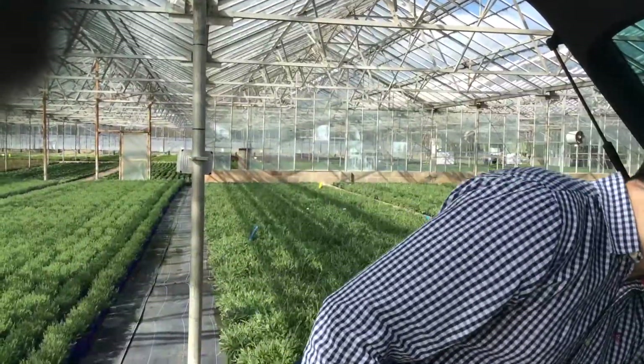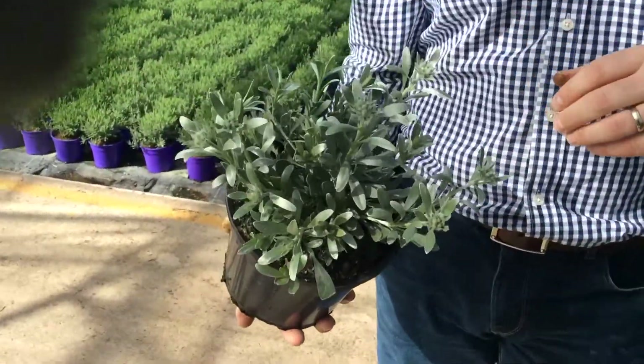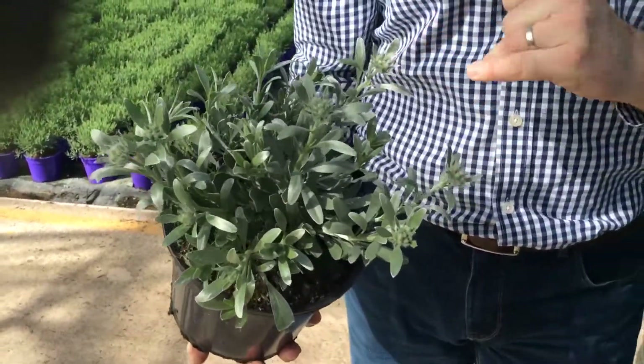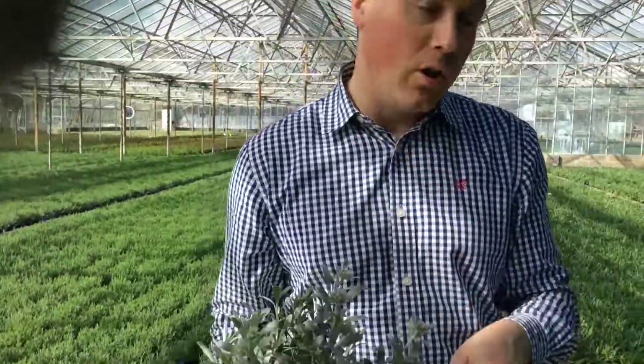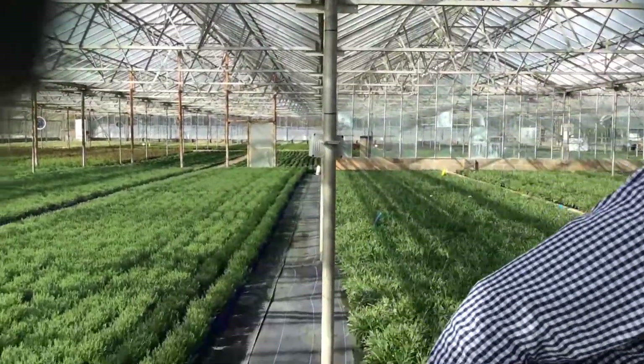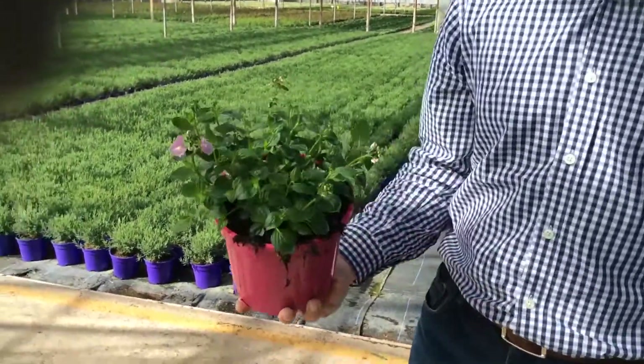What else we've put online this week: Convolvulus Cneorum — a nice two litre crop, lovely silver foliage and budding up nicely too. It contrasts well against some of the darker-leaved plants we've got online as well, so there are good merchandising options with things like that.